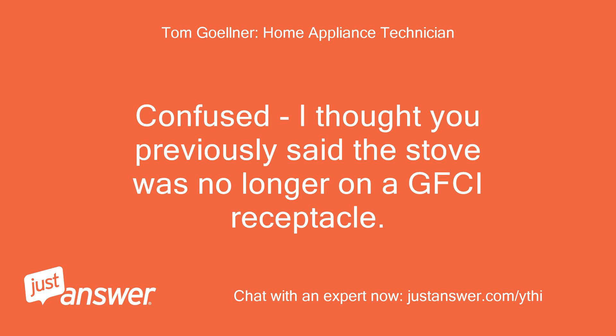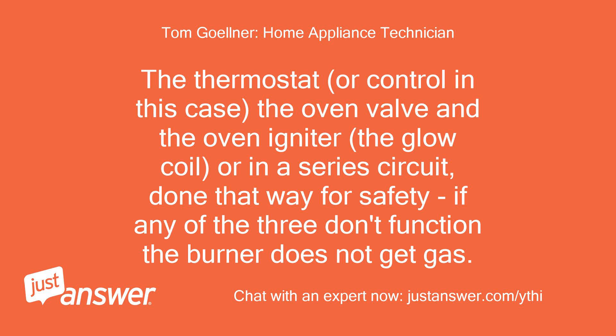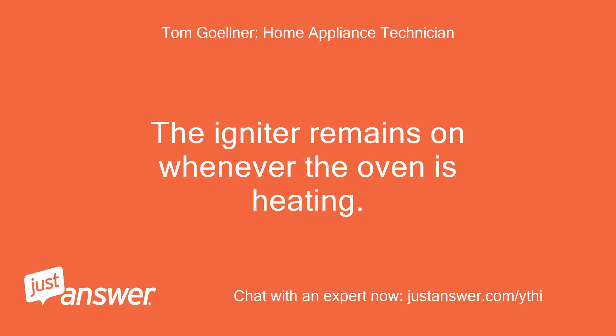Confused — I thought you previously said the stove was no longer on a GFCI receptacle. I think your problem is the stove itself. The thermostat, or control, the oven valve, and the oven igniter — the glow coil — are in a series circuit, done that way for safety. If any of the three don't function, the burner does not get gas. It is a 120-volt AC circuit. The igniter has resistance so there is a voltage drop across it, leaving approximately 90 volts to the oven valve, which opens after the igniter is on for about 20 seconds. The igniter remains on whenever the oven is heating.